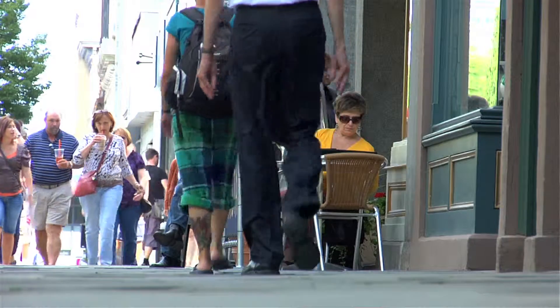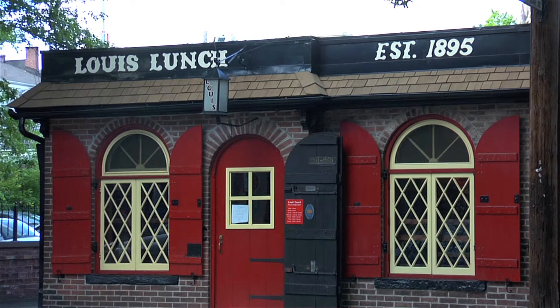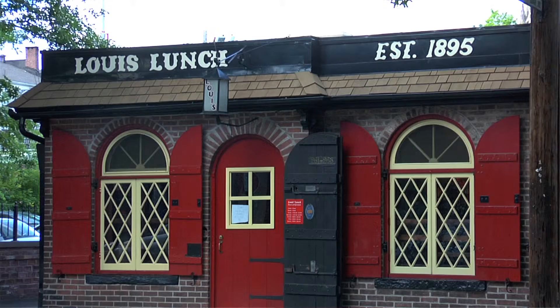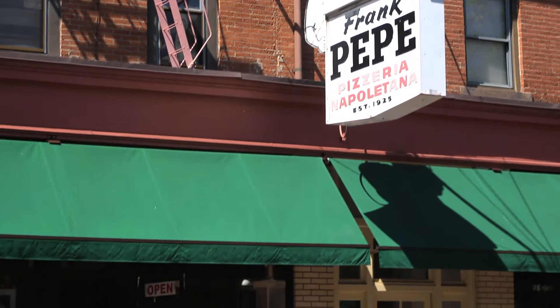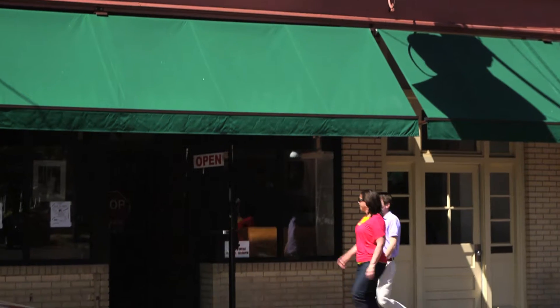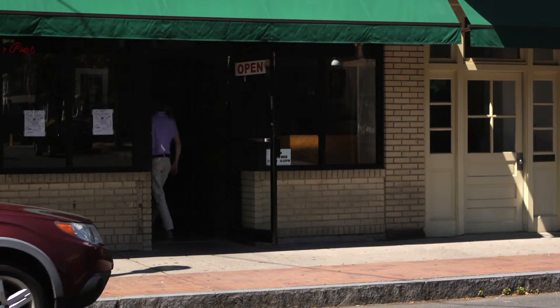If you do visit, be sure to eat at Louie's Lunch, one of several burger joints across the country claiming to be the birthplace of the hamburger sandwich, or the original Frank Pepe Pizzeria Napolitana, famous for its signature thin crust pie since 1925. You won't be disappointed. Delicioso.